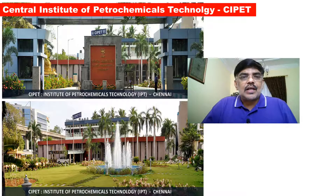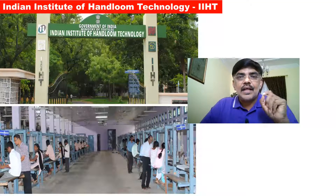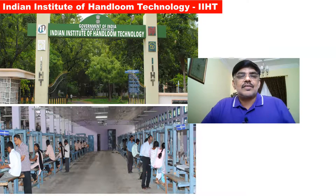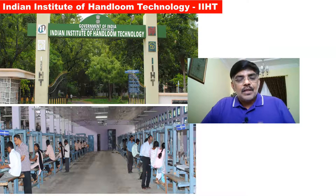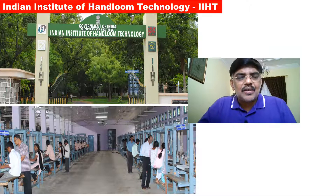The next institute is the Indian Institute of Handloom Technology, offering B.Tech in Handloom and Textile Technology. This institute is under the Government of India and the Ministry of Textiles. You can go through these three institutions and get a unique and specialized degree. The cut-off mark is 170 plus.